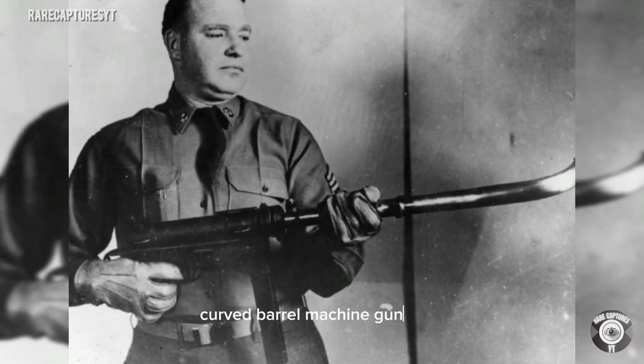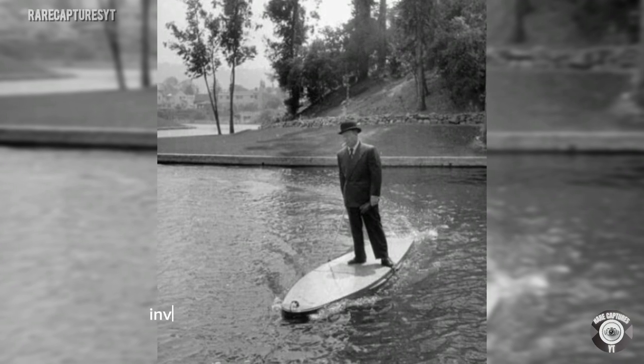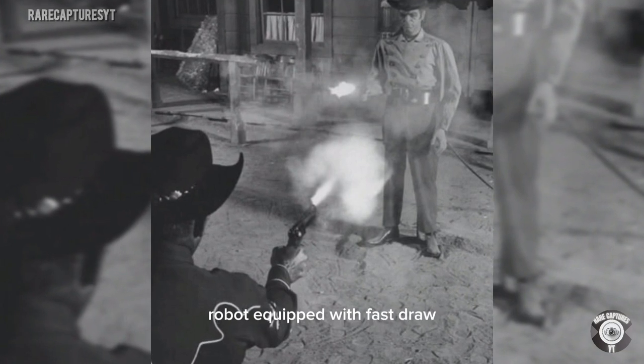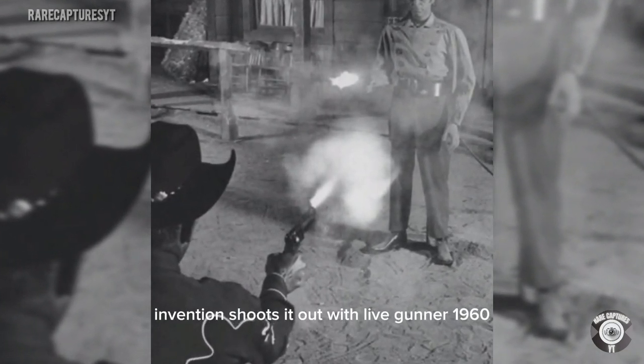Curved barrel machine gun, 1953. Hollywood inventor riding on his motorized surfing board. Robot equipped with a fast-draw invention shoots it out with a live gunner, 1960.